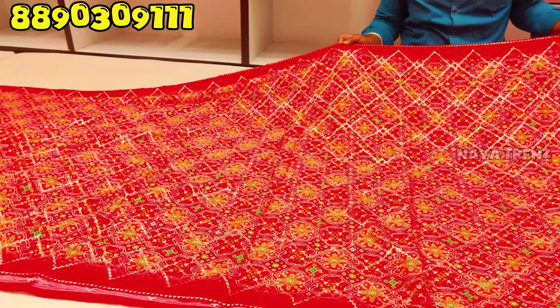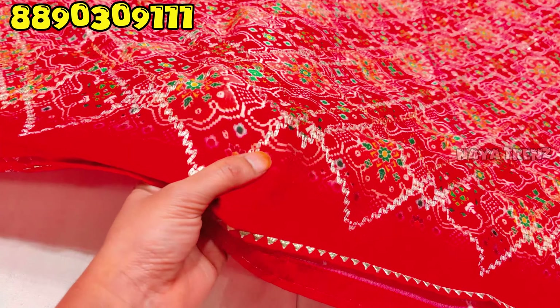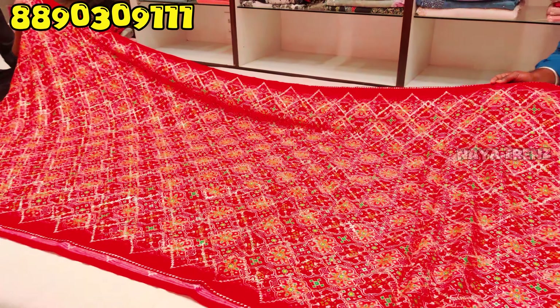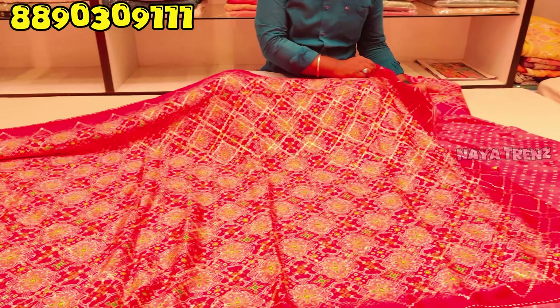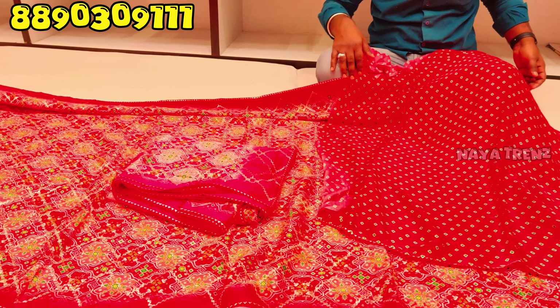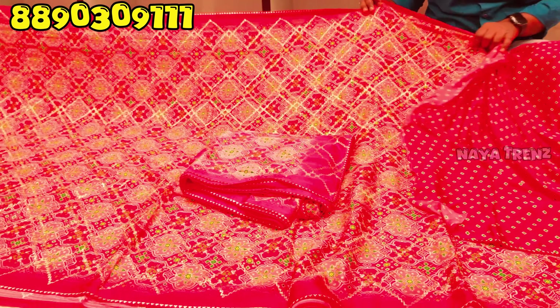The next design is a patola style design with simple lace work. It is very grand and lightweight. This comes with a simple blouse design. It is available in red color and pink color. The price is 4,390 rupees. You can see more on WhatsApp.